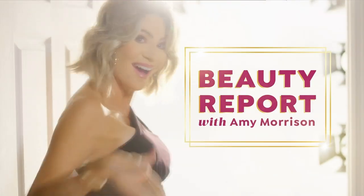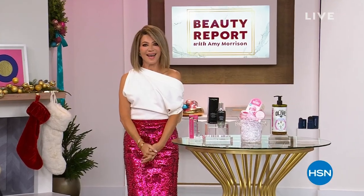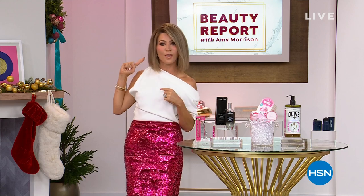Live in 30 seconds, Paige and Amy. Out on set, four, three, two... Oh, it's Wednesday night, ladies. All my Gigis, my glam guys, my glam gals. It is my favorite show of the entire week. It's Beauty Report!